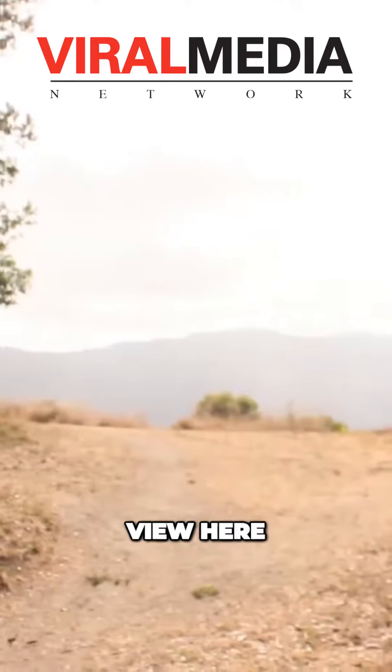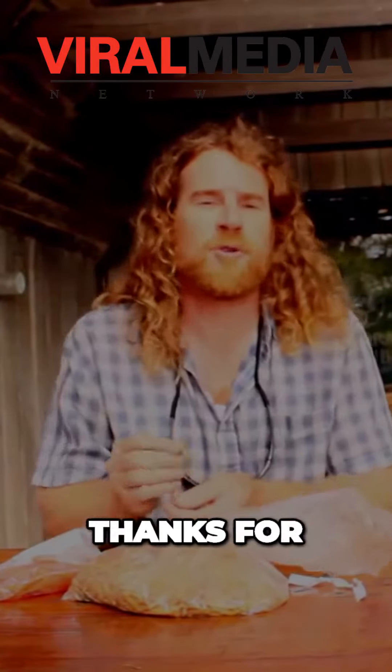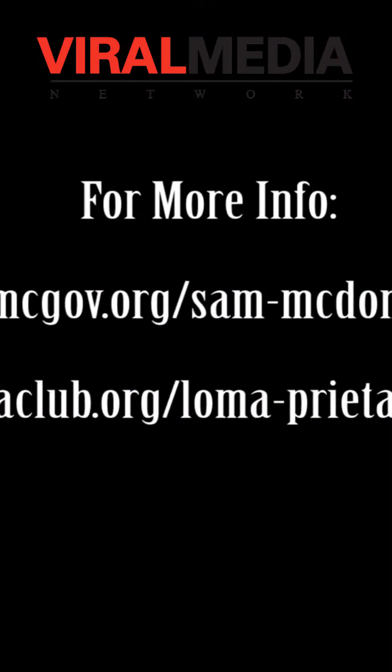So we're just going to enjoy the view here and have a little snack and we'll see you next time. Thanks for joining us. Take care.